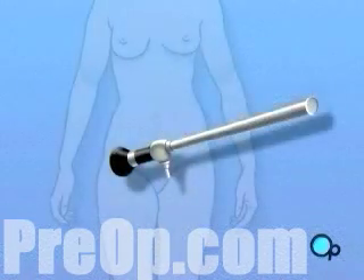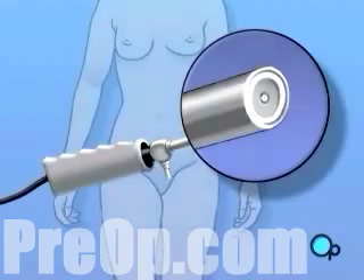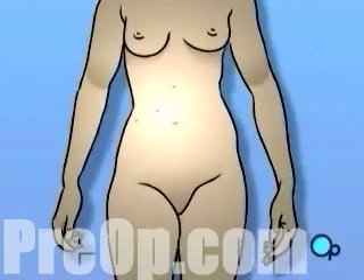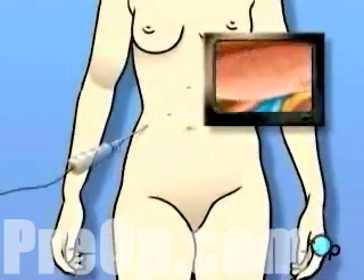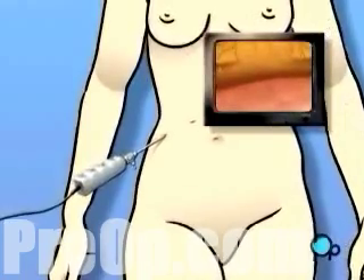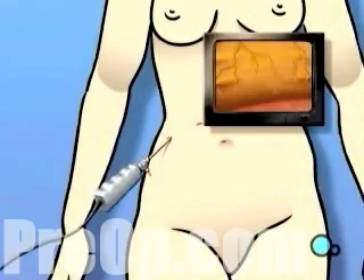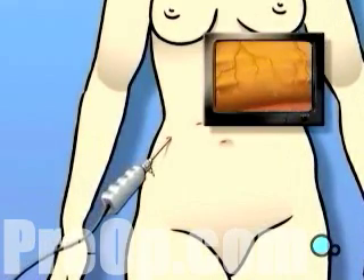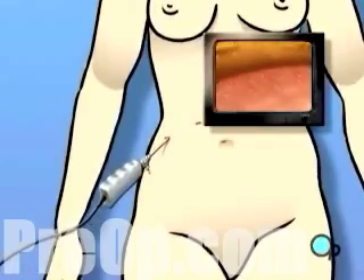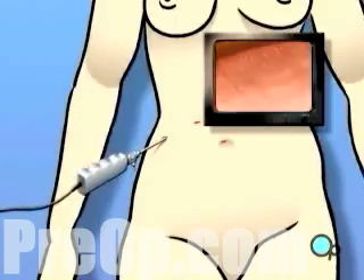A laparoscope is a narrow tube that contains a light source and a small video camera. Using a laparoscope, the surgeon is able to operate by making one or more very small incisions, through which the sterile laparoscope and possibly other instruments are inserted into the body. Using the laparoscope's video camera, the surgeon is able to explore and inspect the interior of the abdomen, often allowing the surgeon to see with greater detail and with more clarity than with the human eye alone.